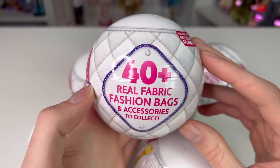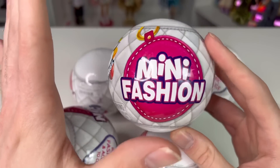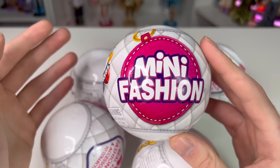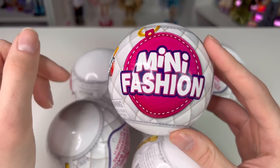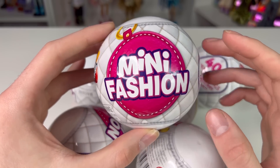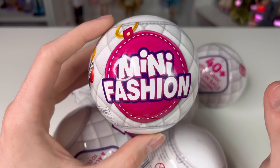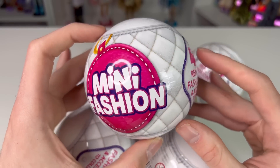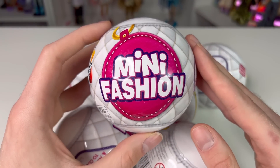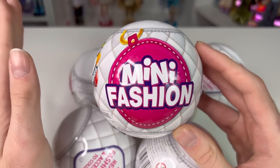I had to ask the lady to get the display out because the website was lying. But guys, I was so excited that they actually had them because I have been wanting these since we saw leaks and found out about them. And Mini Brands, if you're watching, if you want to send me more of these, I will gladly take it. These are actually for doll enthusiasts or fashion people, and I'm excited to see where this line is going to bring us because I feel like these are going to be so cool, especially because they are doll scale.